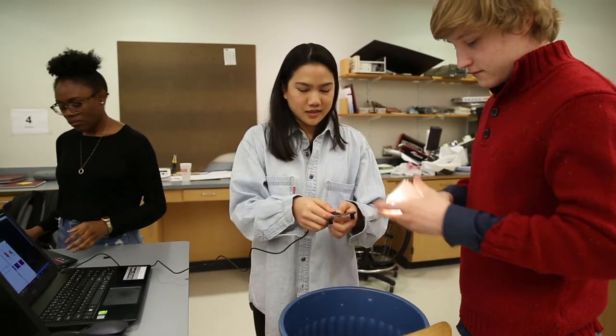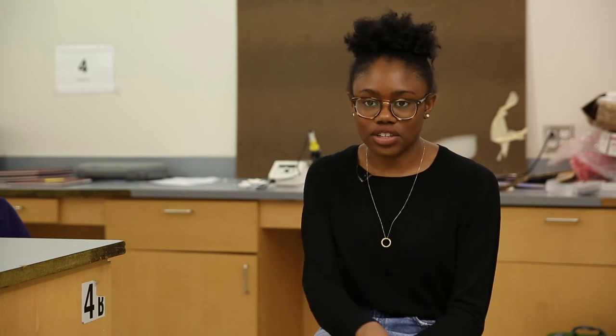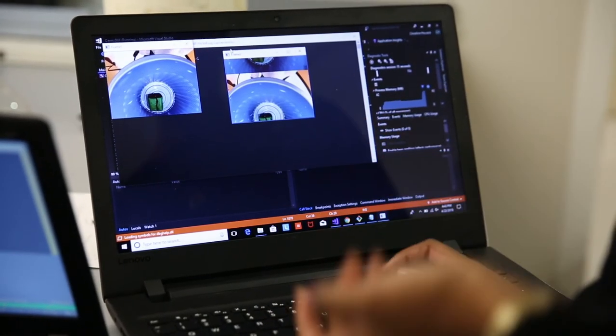Once our team got immersed in the whole endoscopy field, we started splitting up the project into different roles. We worked on a lot of other parts of the project, such as building the graphical user interface that's intuitive for the physicians to use.